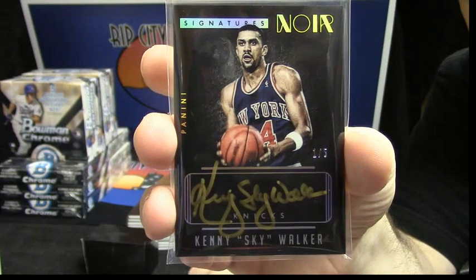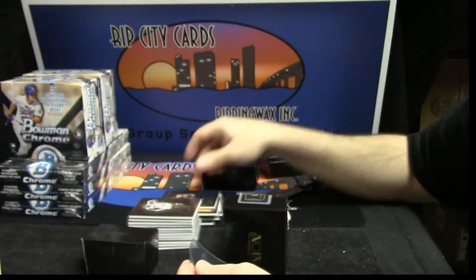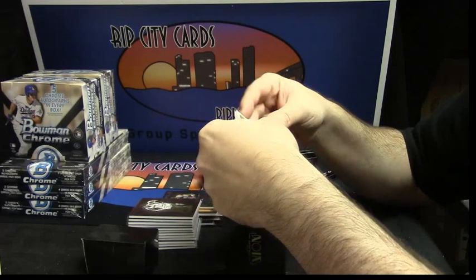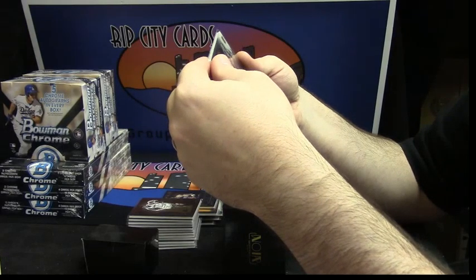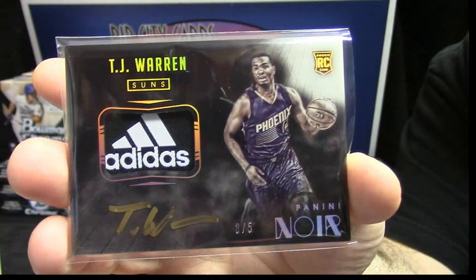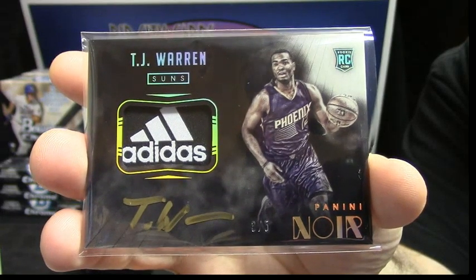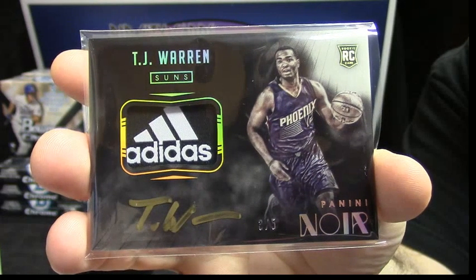I believe he's like 6'8", 210 when he played, something like that. Well, it's that dunk contest. Three out of five. Rookie patch auto for the Suns. TJ Warren. Adidas logo. Three out of five. And in most circles, people are saying he's the next Kobe Bryant. Don't check on that, but just take my word for it and be happy that you got that card.